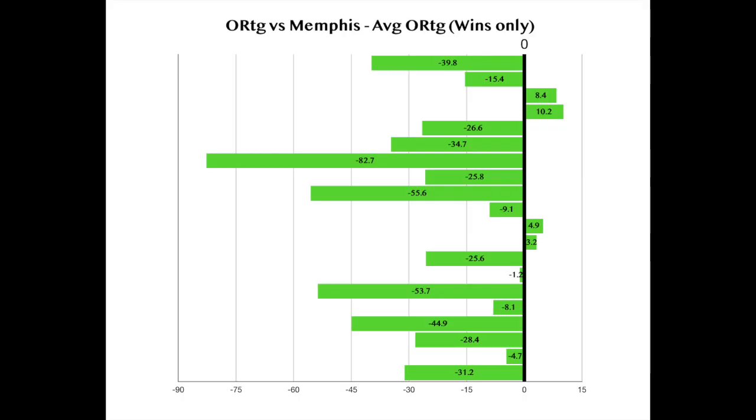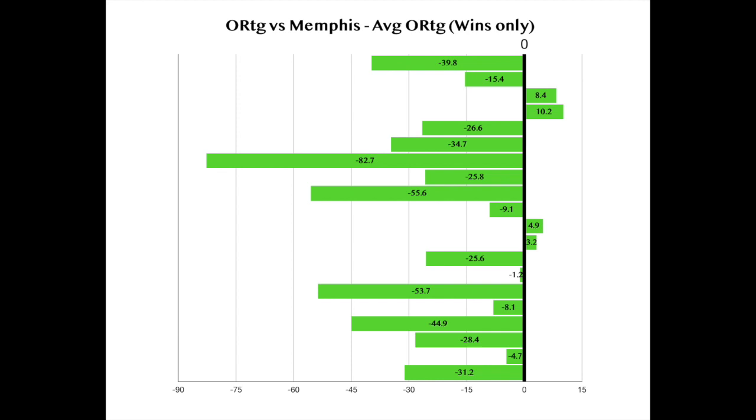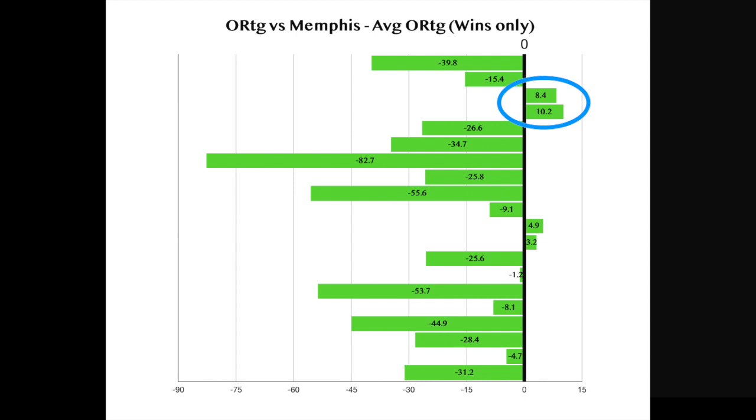This graph shows the difference between opposing stars' offensive rating in their games against Memphis versus their average offensive rating. A positive number would mean that these players played above their usual level against Memphis, whereas a negative number suggests that these players struggled in that game. As you can see, Memphis was pretty good at equalizing their opponent's leading scorers. The only two games in which the opponent's leading scorers played up to their level were two 30-point blowouts against Central Arkansas and Mississippi Valley State.